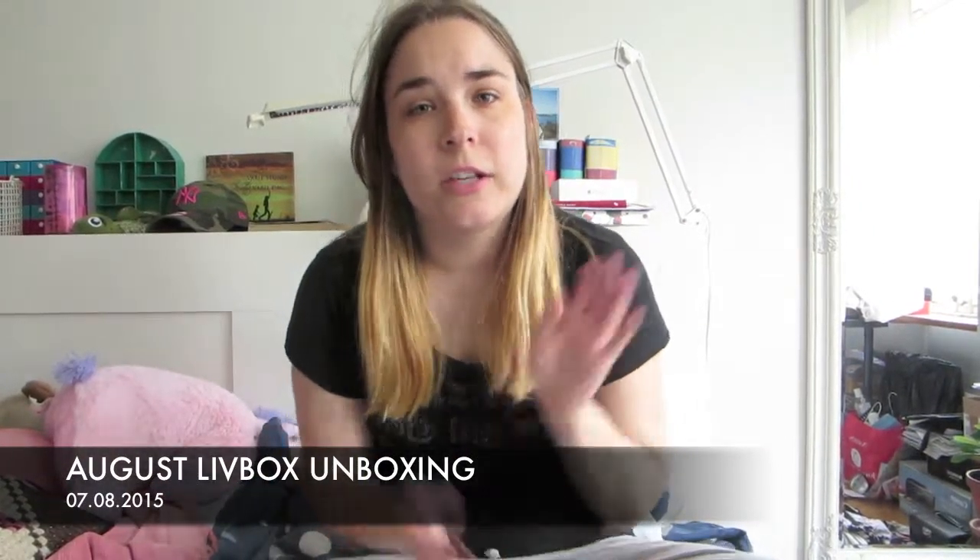Hey guys, it's again time to do another unboxing of the Livbox. As you can see I got it today. It's pretty huge today — this time it's pretty big, which is kinda cool. So I'm excited to see what's in here and I'm gonna show you everything and all that jazz. Be excited because I am very excited. Let's open this thing.